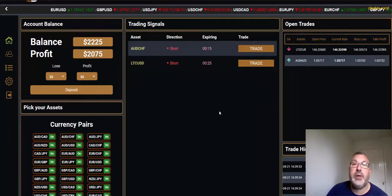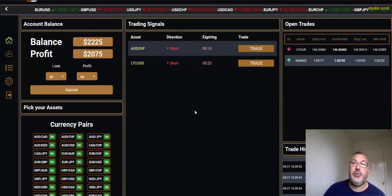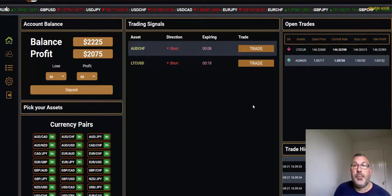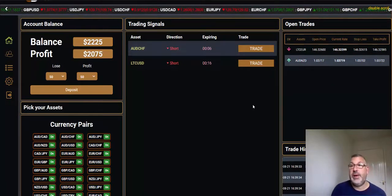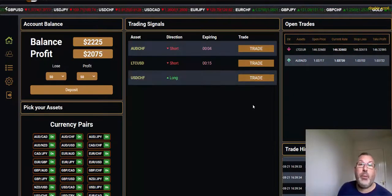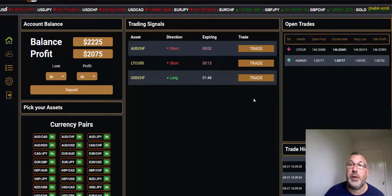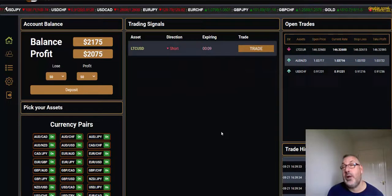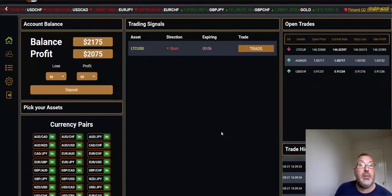I'll take the Aussie Dollar, New Zealand Dollar, and wait for something different — hopefully an Aussie Dollar or a Litecoin — and place one more trade and that will be it for today. USDCHF — that'll do us nicely. I'll come back on tomorrow, hopefully do a bit more live trading with you.